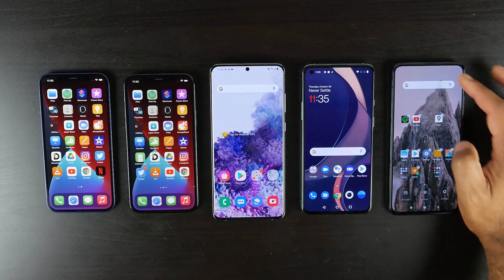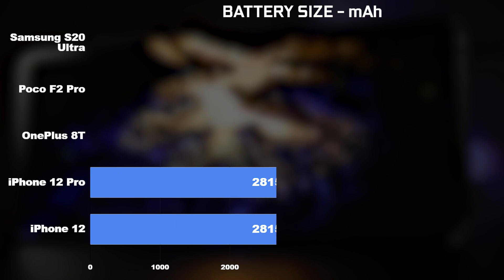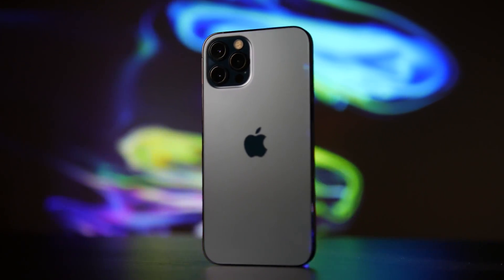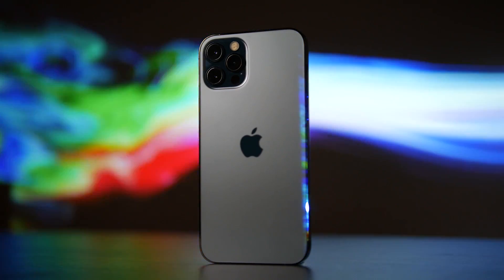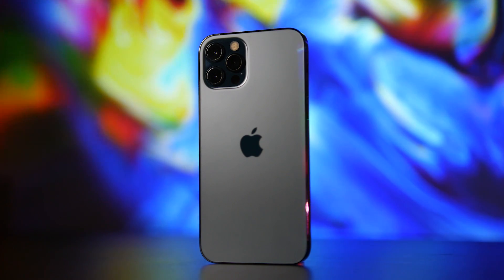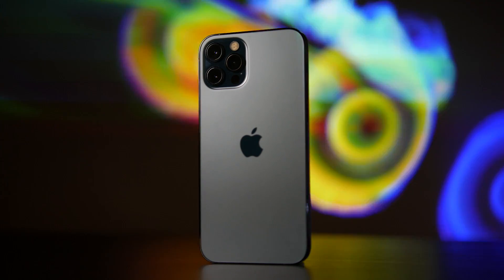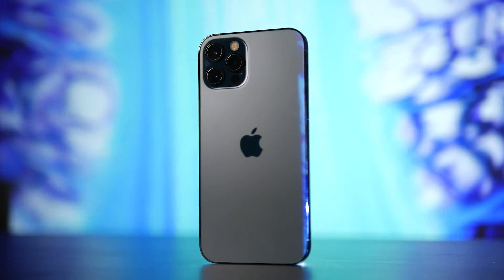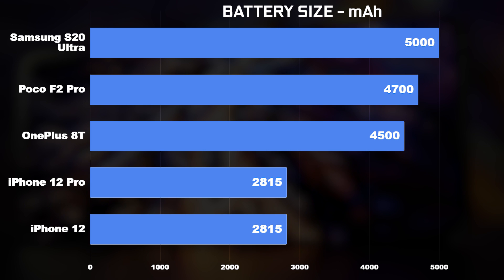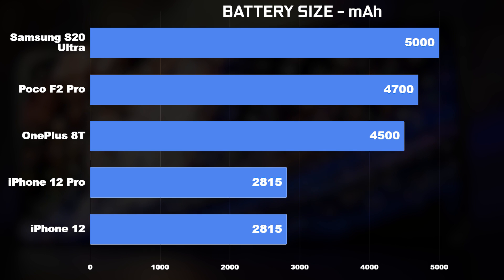The iPhone 12 and 12 Pro share the same configuration with a 2,815 milliamp hour lithium-ion battery, which is actually slightly smaller than the previous generation iPhone 11s at around 3,000 milliamp hours. With a smaller battery, improvements on the A14 Bionic SOC in terms of power efficiency and software should give us similar or better battery performance. By comparison, the Samsung S20 Ultra has a 5,000 milliamp hour battery, the OnePlus 8T is 4,500 milliamp hours, and the Pocophone F2 Pro is 4,700 milliamp hours.